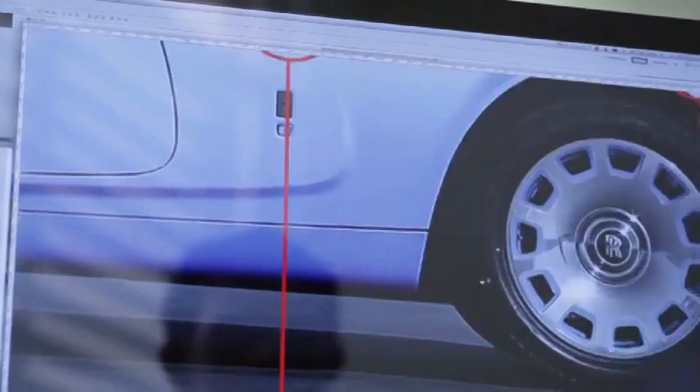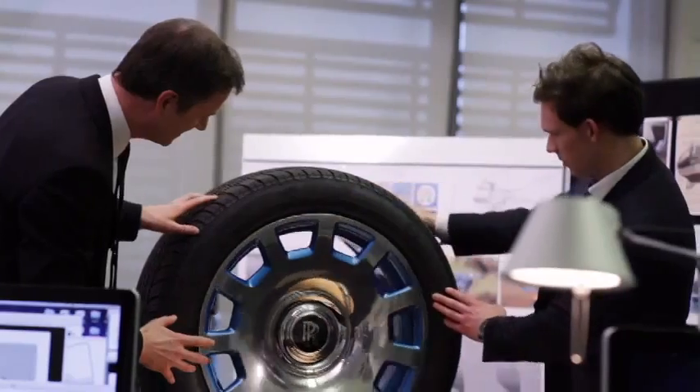The Maggiore blue is also applied to the wheels. We have fully polished wheels, but there is an accent with the same Maggiore blue.